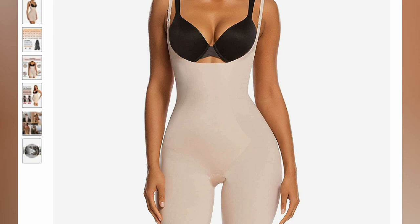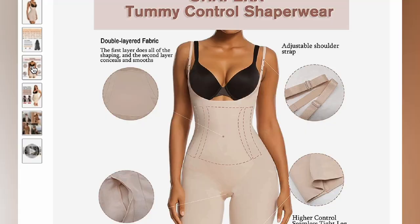Right now I'm considering this tummy control shapewear bodysuit, as it's supposed to hide any flaws of the body — like if you have any bumps on the hips, a large stomach, or if you want a modified waistline.